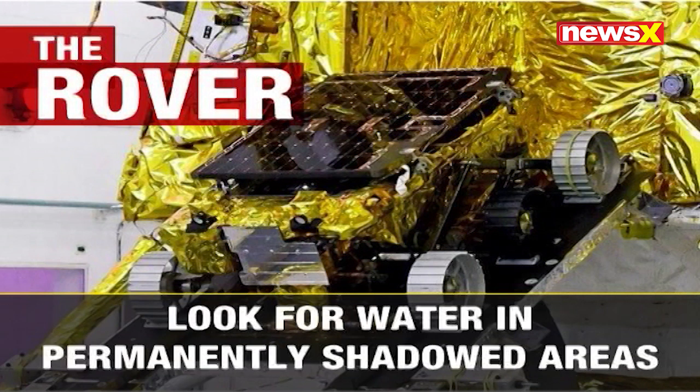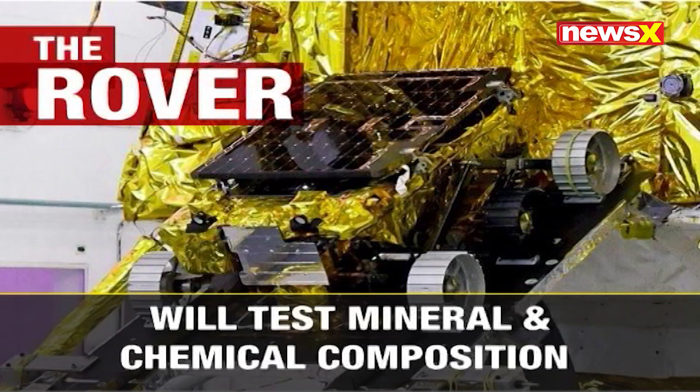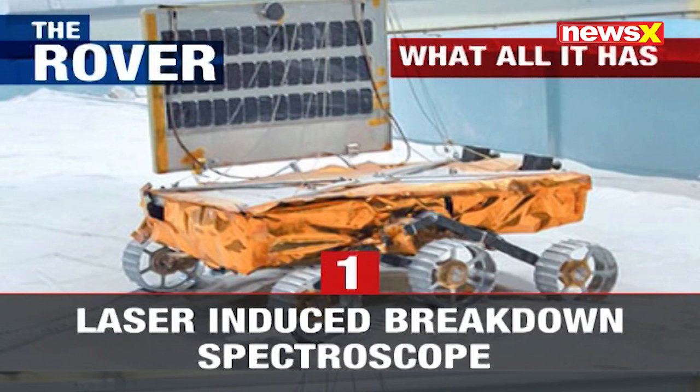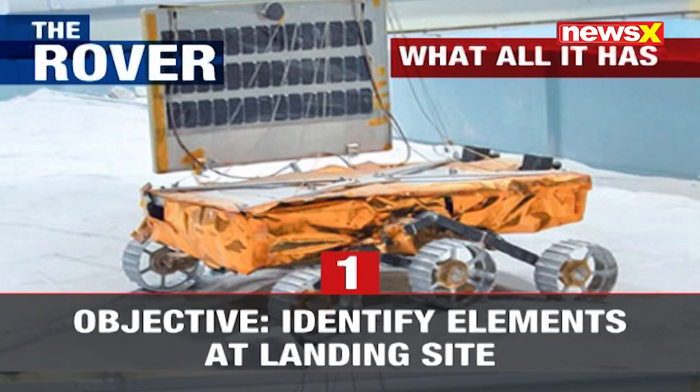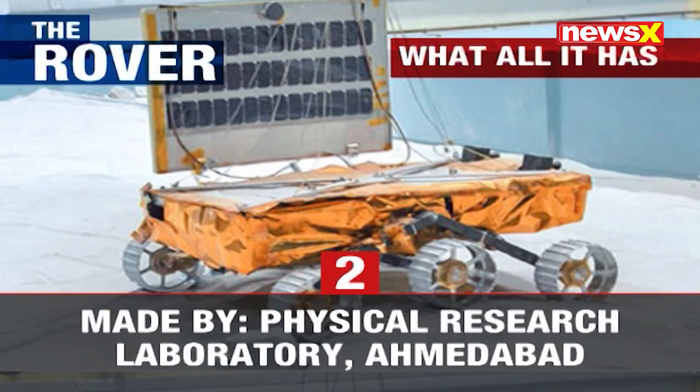Taking Chandrayaan-1's legacy forward, the rover will look for further evidence of water on the moon while also studying its mineral and chemical composition, giving us a glimpse into the unknown parts of the moon. To carry out these experiments, the rover has been equipped with a laser-induced breakdown spectroscope made in Bangalore, which will identify the many elements we're hoping to find on the moon. The identification of elements will also be done by a second instrument called the alpha particle-induced X-ray spectroscope, made in Ahmedabad.